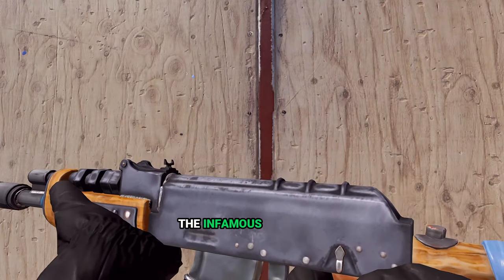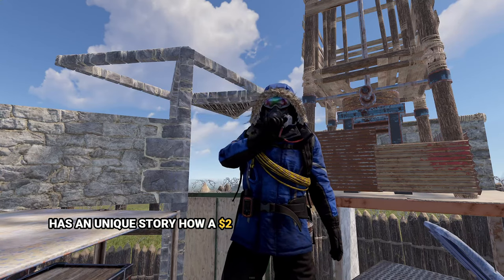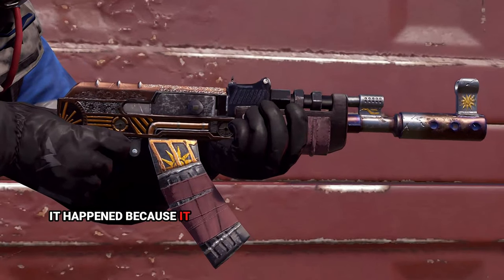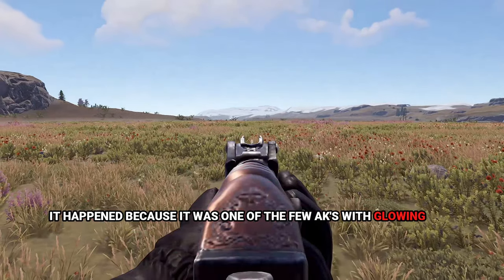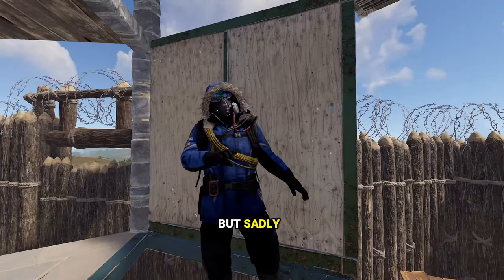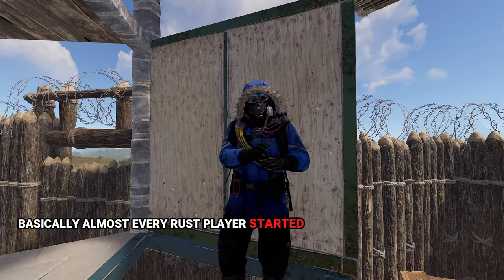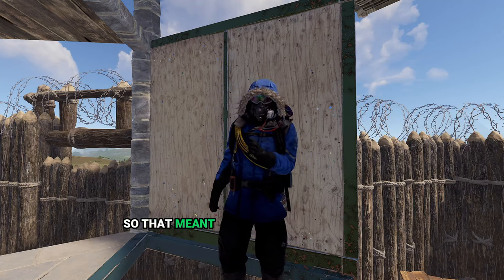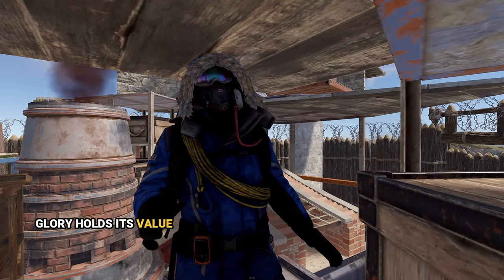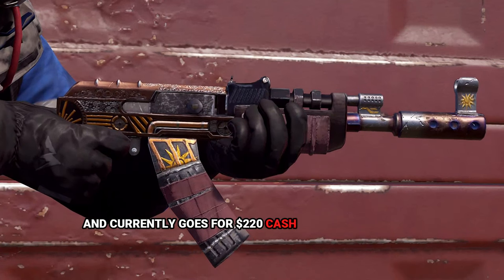Moving to assault rifle, the infamous Glory AK created in 2017 has a unique story — a $2 AK was selling for $400 back in 2021 because it was one of the few AKs with glowing iron sights. The Glory AK has the iconic white iron sight, but around 2022 almost every Rust player started using the CrosshairX extension, making glowing iron sights less relevant. To this day, Glory holds its value as one of the most iconic skins in Rust, currently going for $220 in cash value.